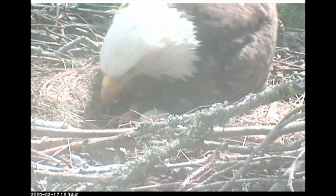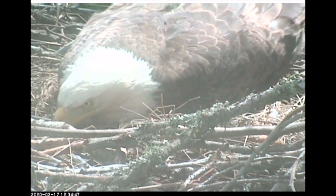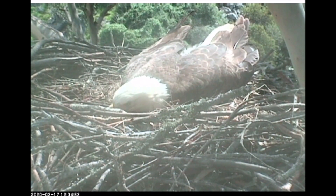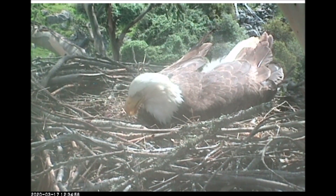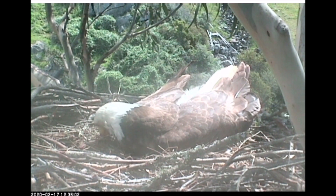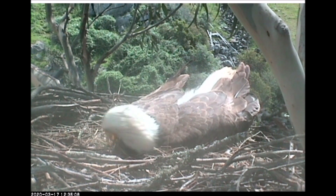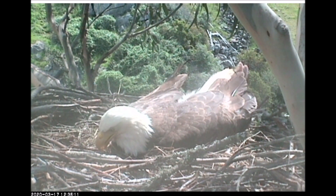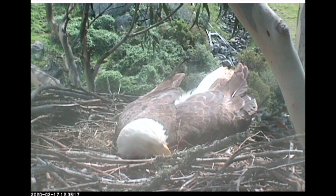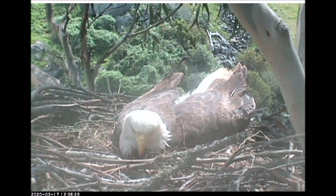This is the female incubating at Middle Ranch, and that's the first time I've actually seen an egg here.